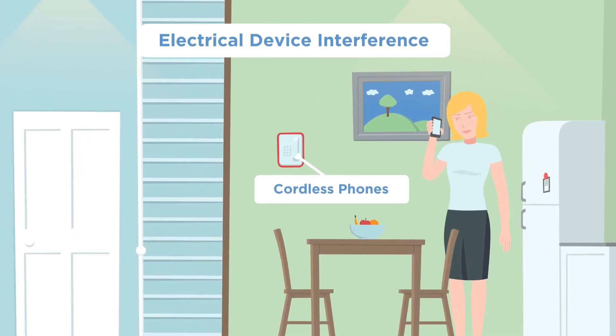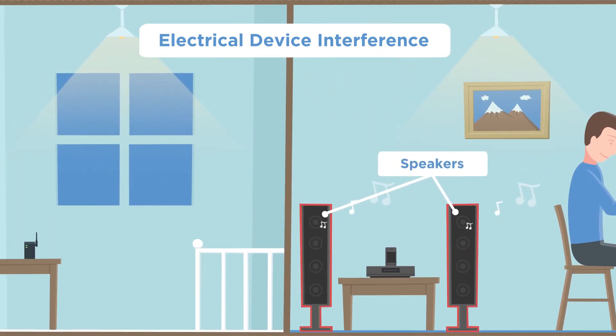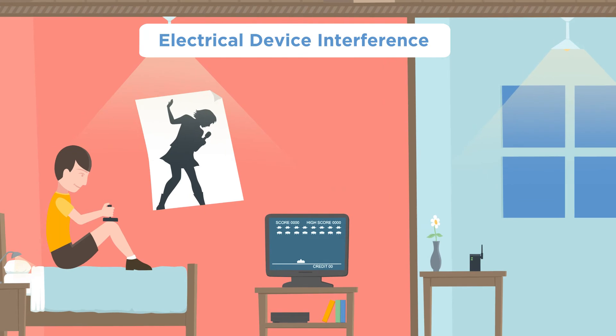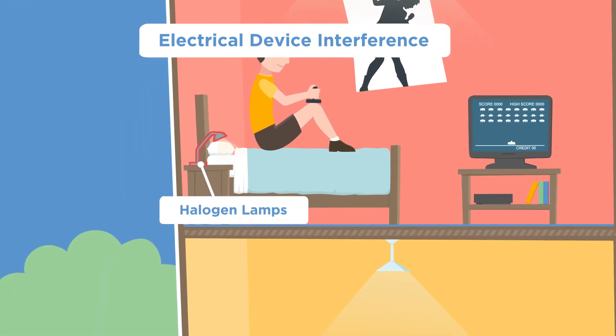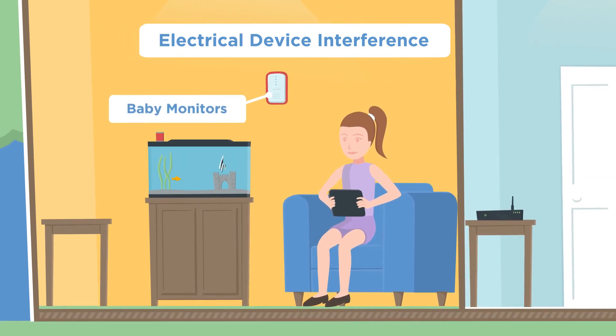Wi-Fi signal interference can be caused by a range of electrical devices that are common in or around homes. Check your Wi-Fi signal strength and conduct a speed test, then compare when all other devices are turned off.